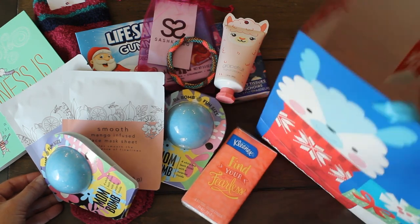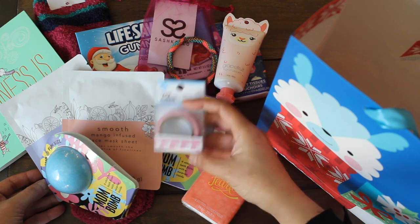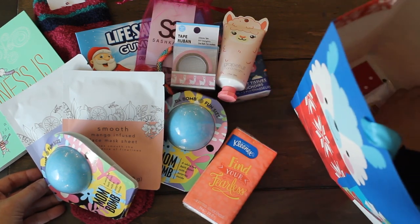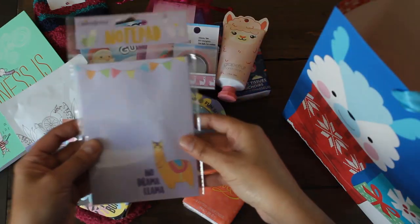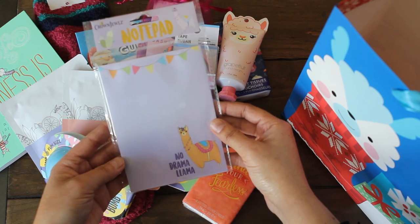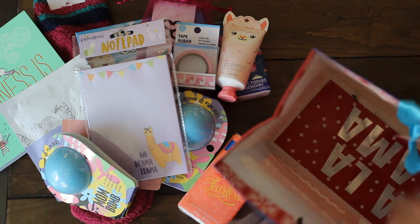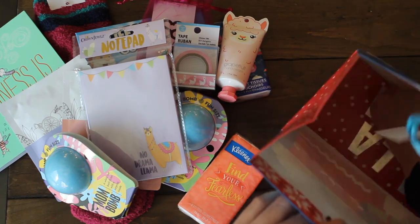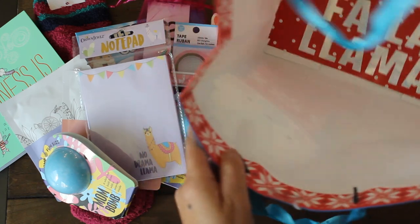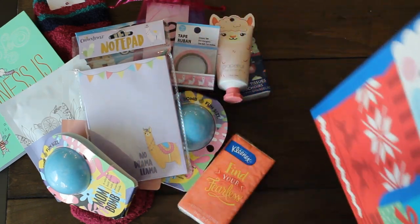Let's see what else she got me. Washi tape — and how cute, it's a llama! Llama love right there. And I feel something else — another llama. No Drama Llama! I love that. It's a little notepad. And there's one more — it says at the bottom fa-la-la-la-la llama. That is so cute.